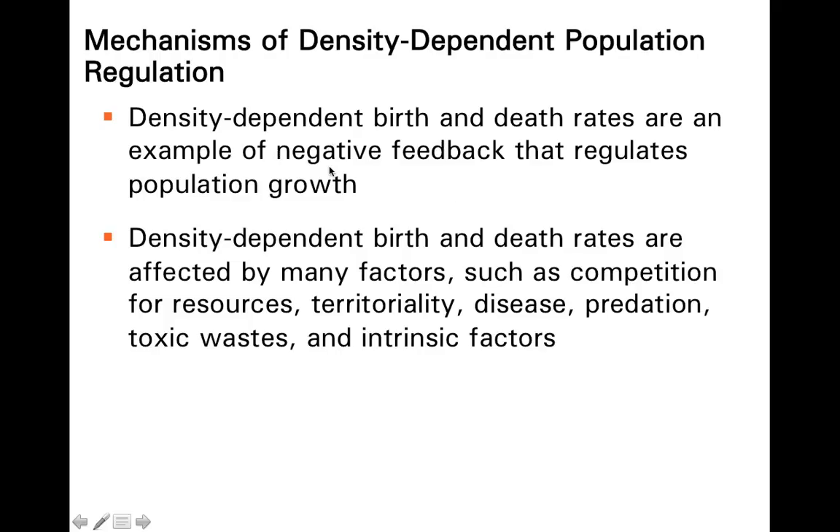Density-dependent factors that regulate birth and death rates are an example of negative feedback — similar to how a high concentration of ATP slows down glycolysis to manage resources and avoid over-investing in any one metabolic pathway. There are a number of these density-dependent birth and death rate controlling factors, things like competition, territoriality, disease, and predation. Let's look at these one by one rather than just looking at this list.